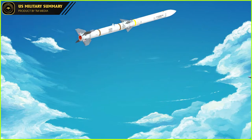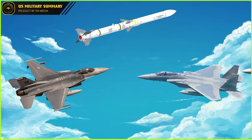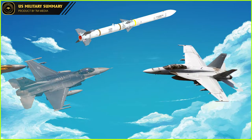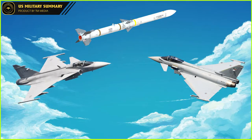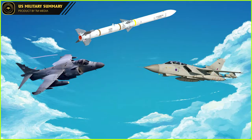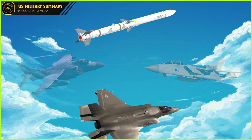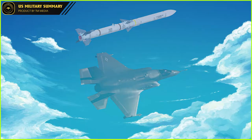Used by 41 countries, the AIM-120 missile is equipped on the F-15E Strike Eagle, F-16 Fighting Falcon, F/A-18 Super Hornet, F-22 Raptor, Eurofighter Typhoon, Saab JAS-39 Gripen, Panavia Tornado, and Harrier Jump Jet aircraft. It is also the only air-to-air missile certified on the F-35 Lightning II. AMRAAM is the successor of the AIM-7 Sparrow missile series.